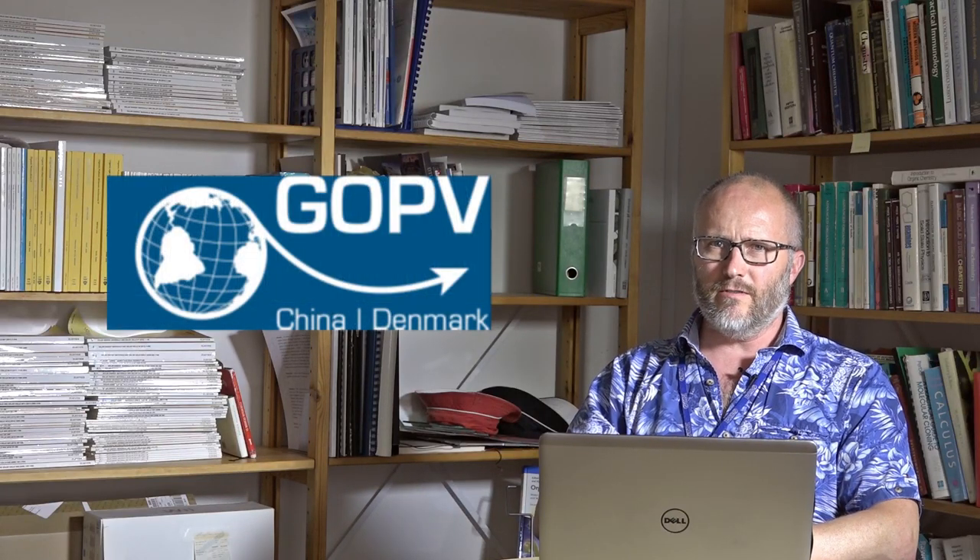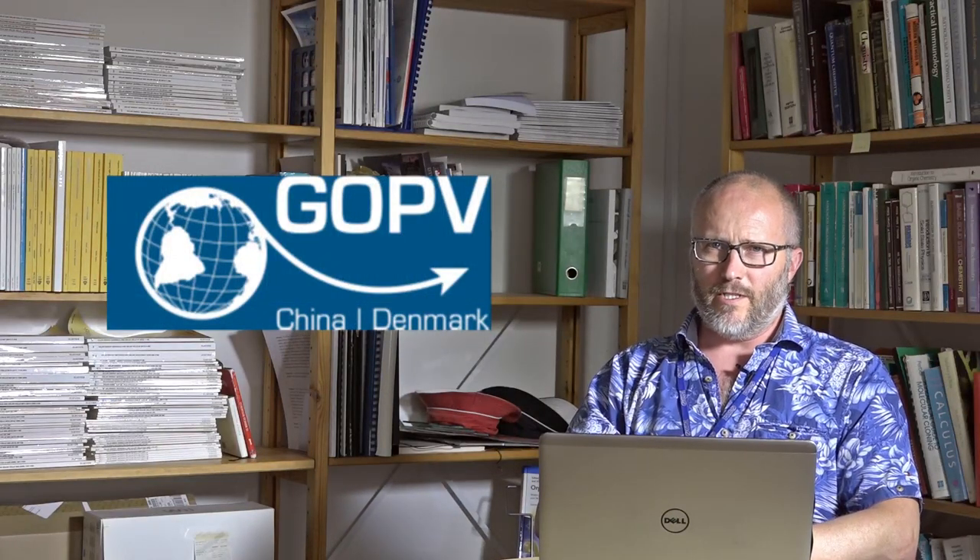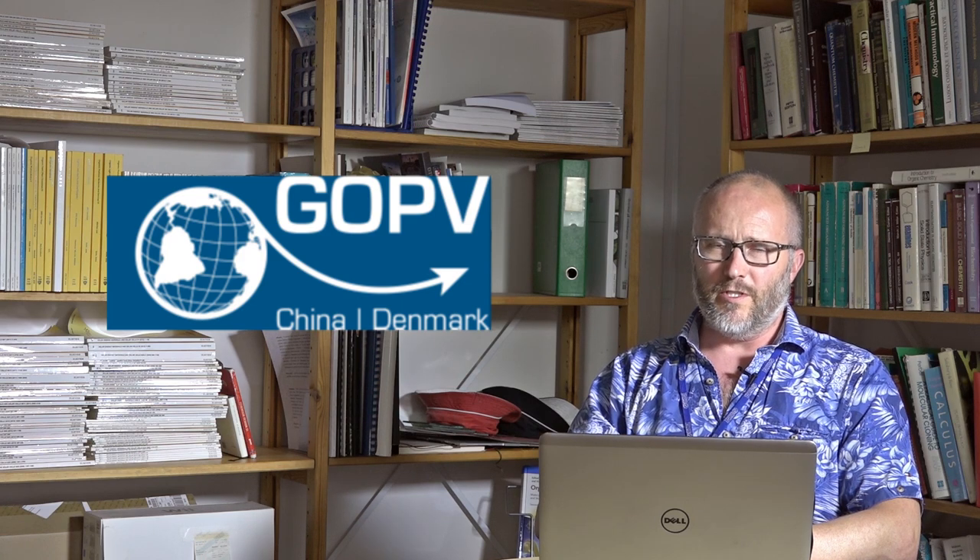Hello, my name is Frederick Krebs. Welcome to eGoPV, the next-generation electronic global organic photovoltaics conference. As the name global suggests, it is intended to bridge the entire globe when it comes to contributions.